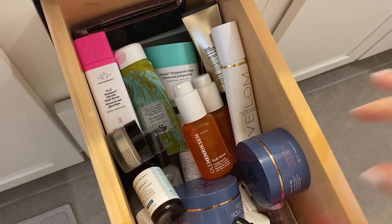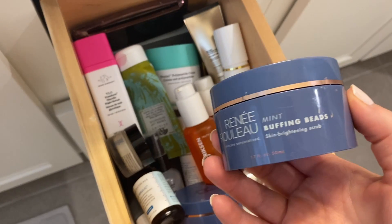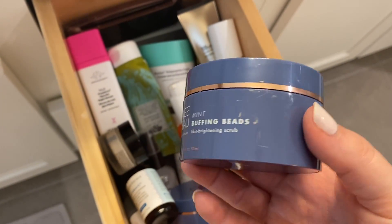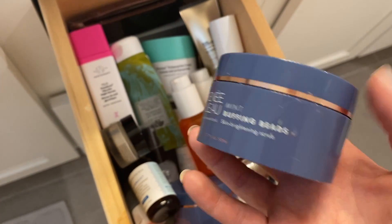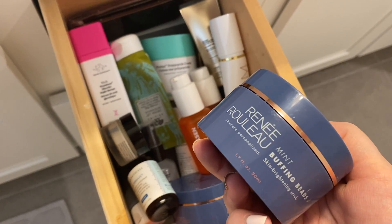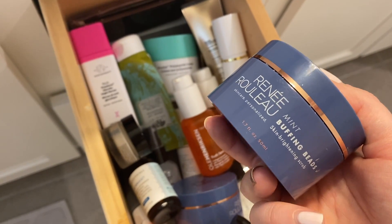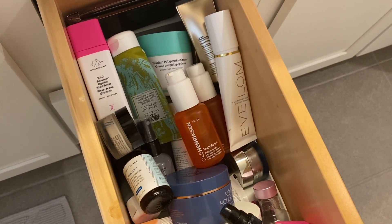This is my Mint Buffing Beads from Renée Rouleau. This is a scrub, but it's so soft. This is like the only scrub that I still have because it's so gentle on my skin. It's a physical exfoliator, but you'd have to try it — it's so soft.